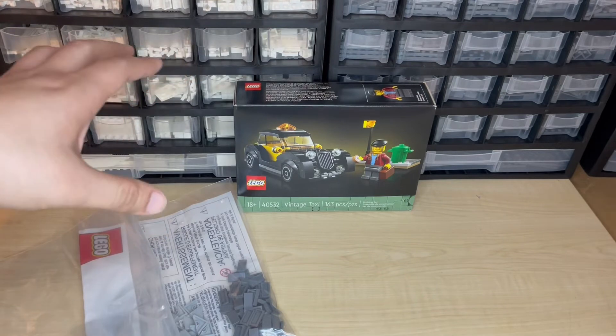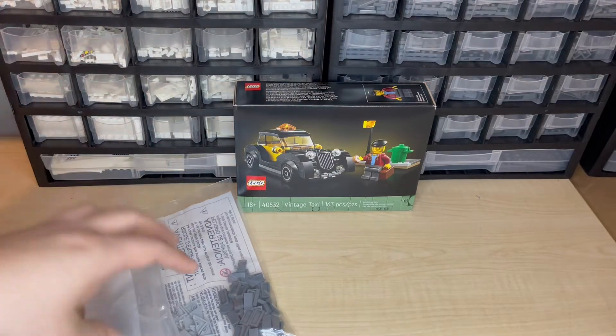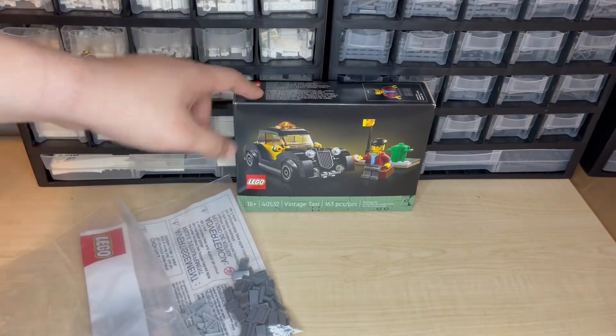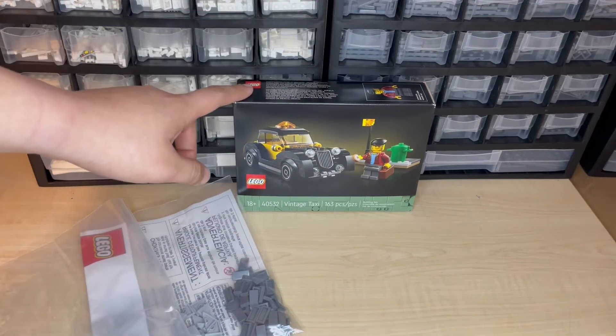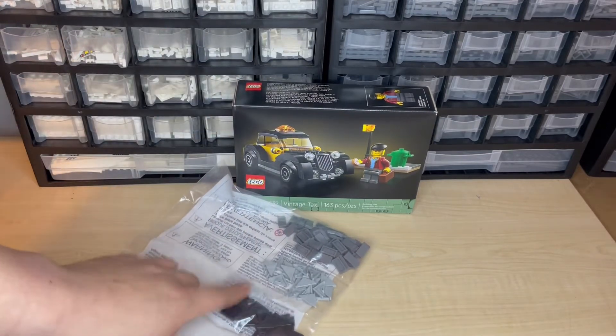This was a gift with purchase. I don't know if it's currently active anymore or not, but I purchased this on the night that it came out. You needed $200 to get this set for free. As you can see, this is not $200 worth of bricks.